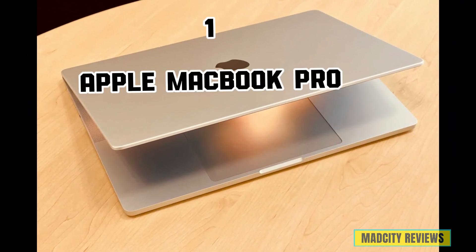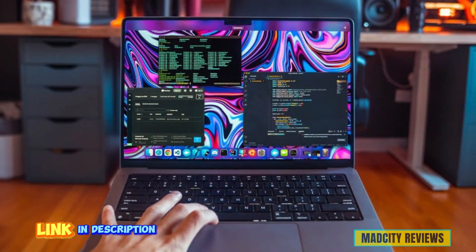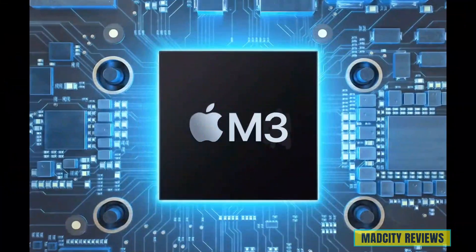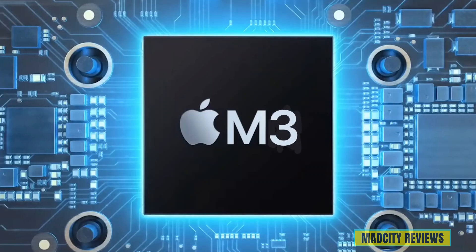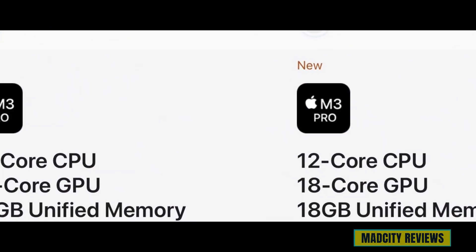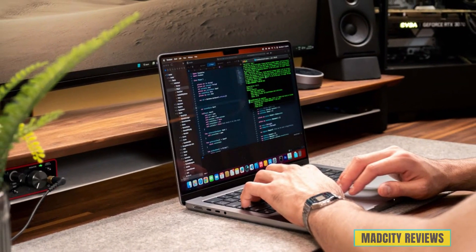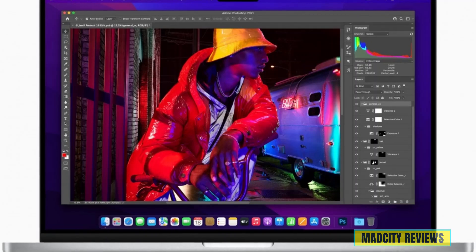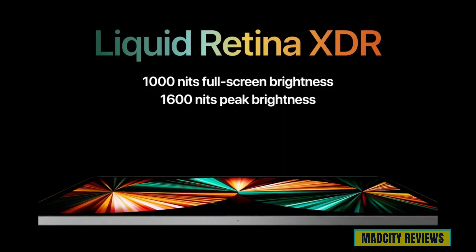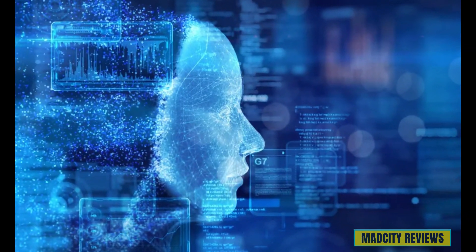Introducing the number one laptop, the Apple MacBook Pro — a powerhouse of innovation and style designed to elevate your AI experience like never before. With its cutting-edge M3 Pro chip boasting an 11-core CPU and a 14-core GPU, this laptop redefines the boundaries of AI computing. Feast your eyes on the mesmerizing 14.2-inch Liquid Retina XDR display, delivering unparalleled clarity and color accuracy for your AI projects, whether you're analyzing data, training neural networks, or immersing yourself in augmented reality.